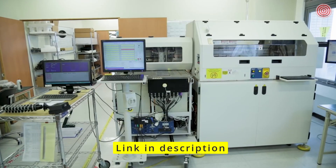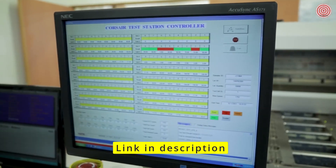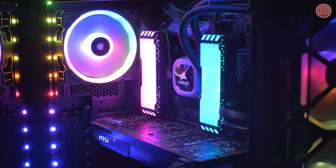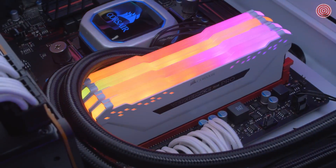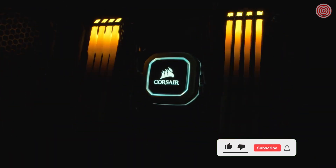With its finely-tuned performance PCB and carefully-screened ICs, we were able to clock Vengeance RGB Pro at 4700 MHz. Corsair Vengeance RGB Pro lights up your PC with dynamic RGB lighting, while delivering the best in performance and stability. For more information, head on over to Corsair.com.